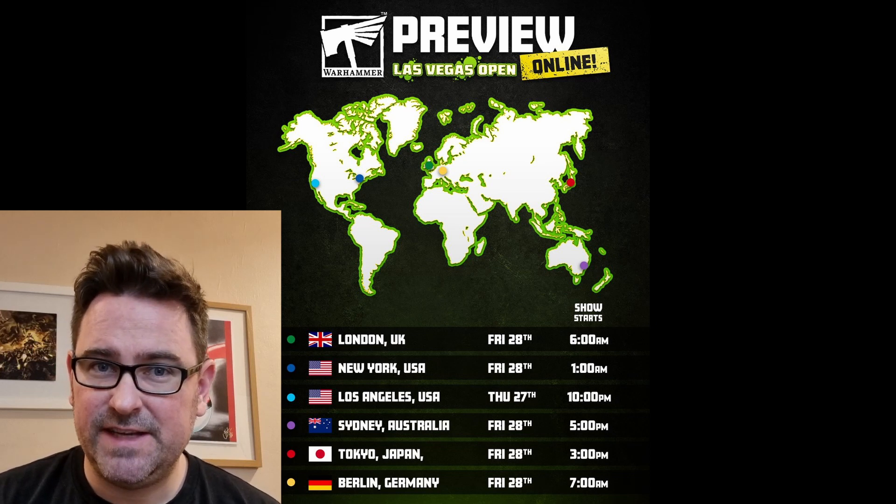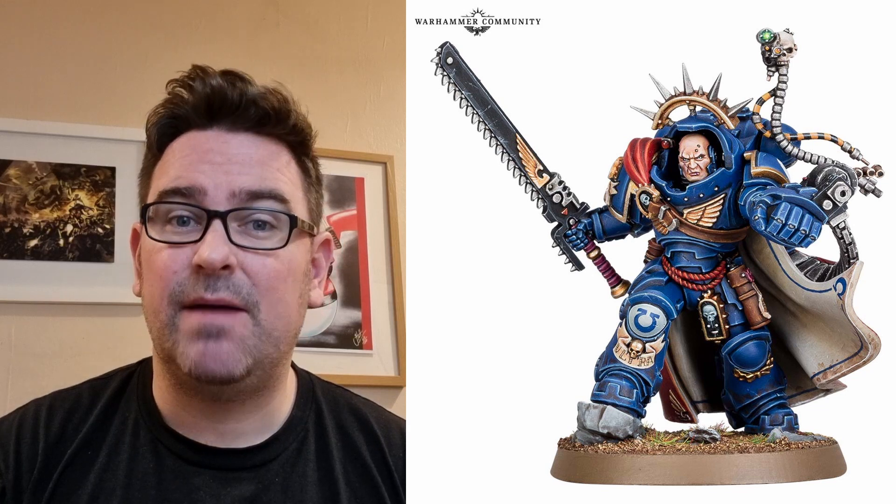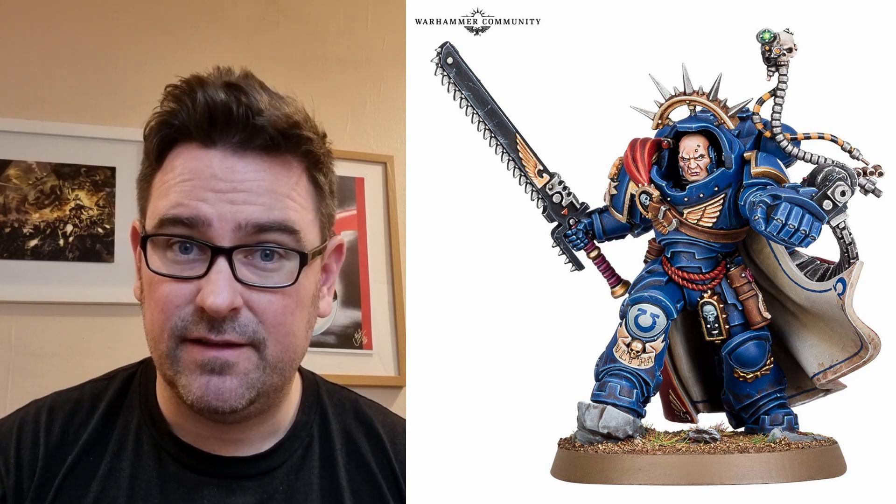There's a big Warhammer preview this Friday the 28th at 6am. And exciting for not a lot of people is the new Captain in Gravis armour going available to purchase on pre-order on the weekend. The new Space Marine Ancient is also available at the same time.